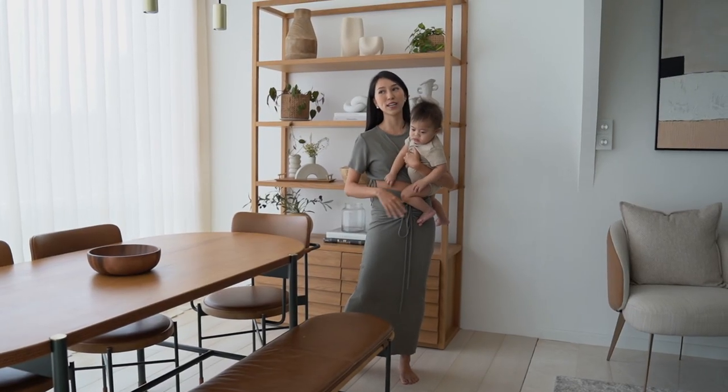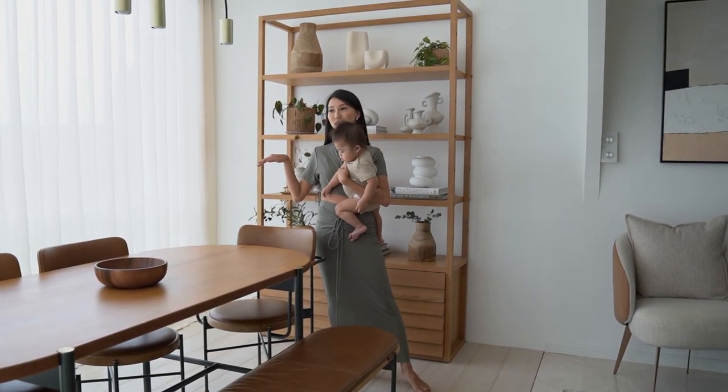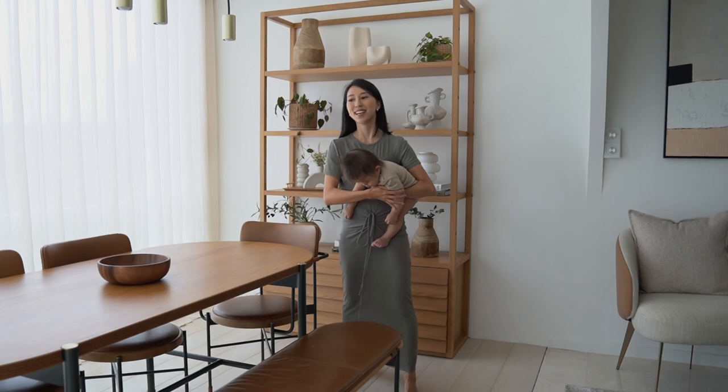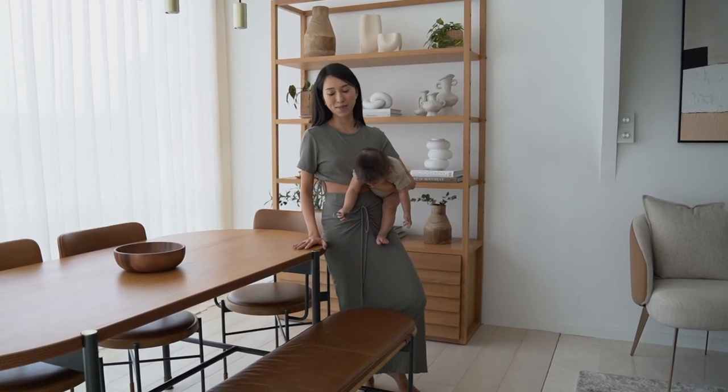So we have the flexibility of still making it an outdoor al fresco dining area or enclosing it to become an indoor space. This dining table is definitely a very, very good pick in my opinion.